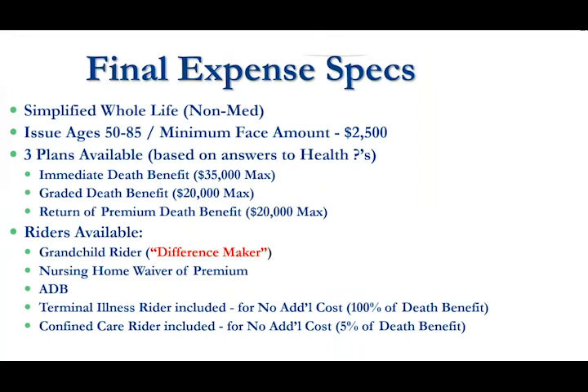Just a few of the specs overview of the product. It is issue ages 50 to 85 and we go down to as low as $2,500 minimum face amount. We have three different death benefit options the client could qualify for based upon their health history and how they answer the health questions.